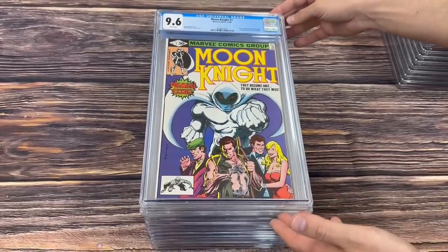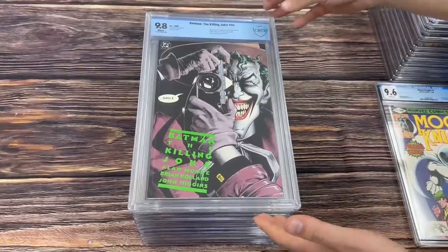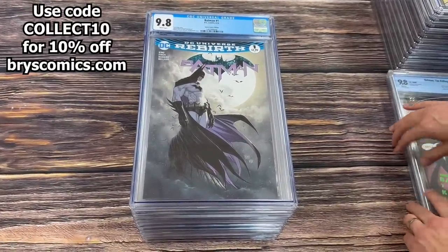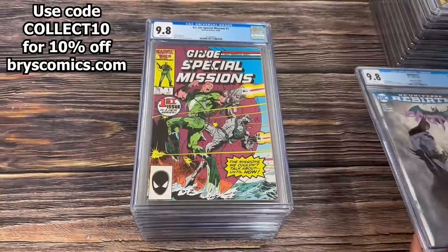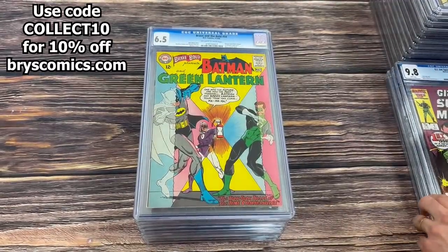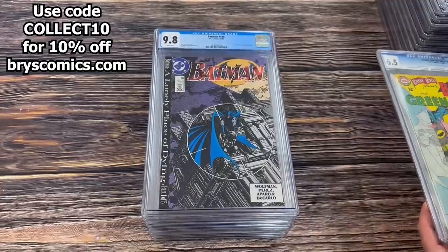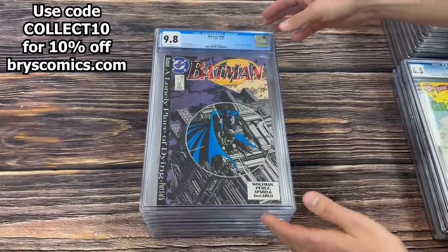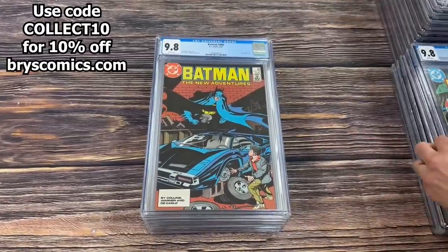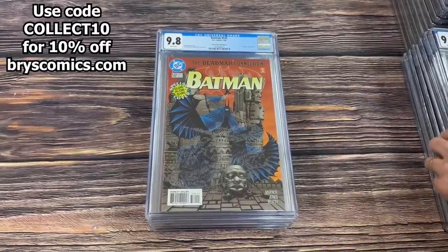Moon Knight number 1, the first appearance of Raul Bushman, part 1 of the origin of Moon Knight. Batman Killing Joke CBCS 9.8. Batman number 1 — this is just a really cool Michael Turner Aspen Comics variant that I hadn't seen. G.I. Joe Special Missions number 1 in a 9.8. Brave and the Bold 59, first Batman team-up in Brave and the Bold, and a really cool color scheme on this one. Batman 440 in a 9.8, awesome George Perez cover. Batman 374 in a 9.8, and Bronze Age Batman in a 9.8 is cool and worth looking at.